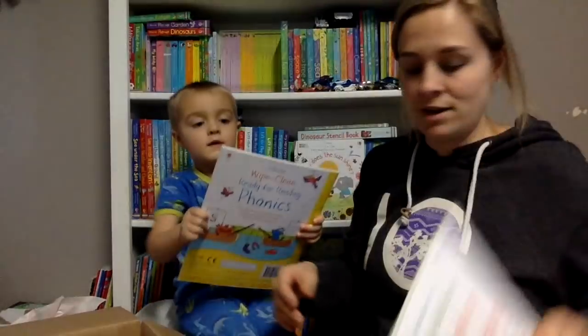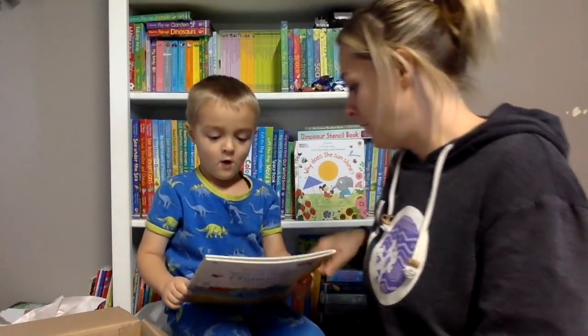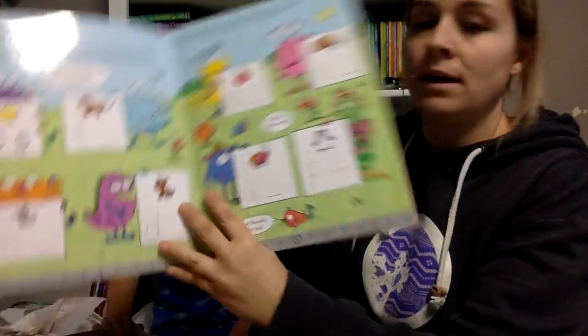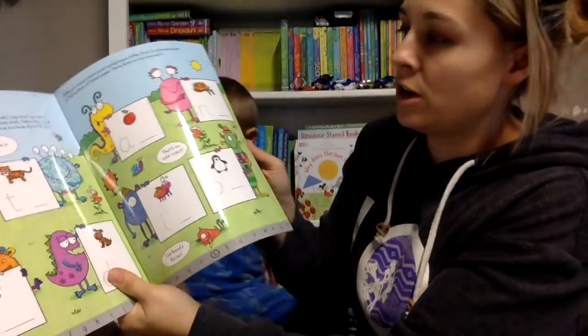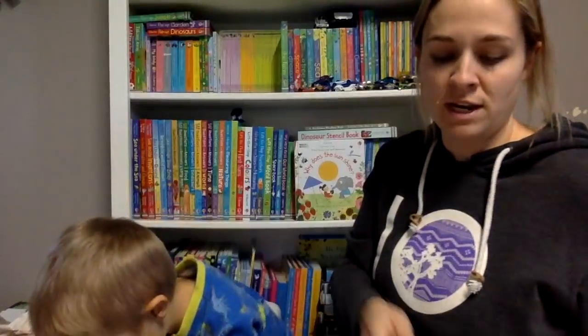Look at this one - handwriting. This one is also a wipe-clean book for reading phonics. Introduction to letters and sounds. First reading.